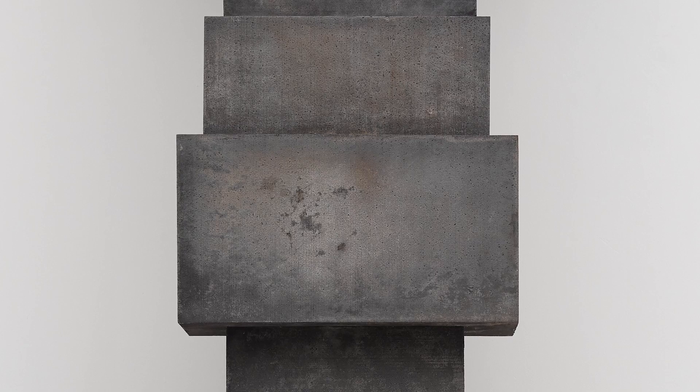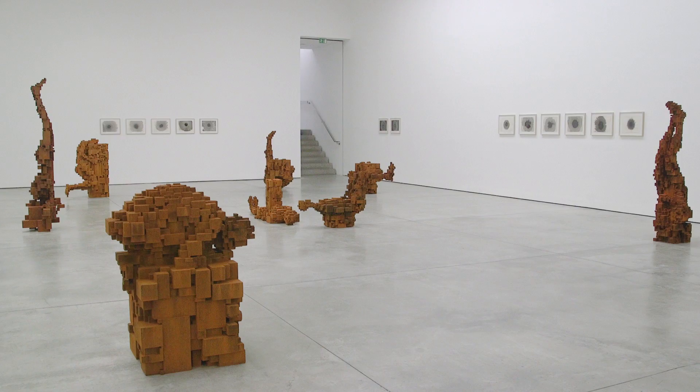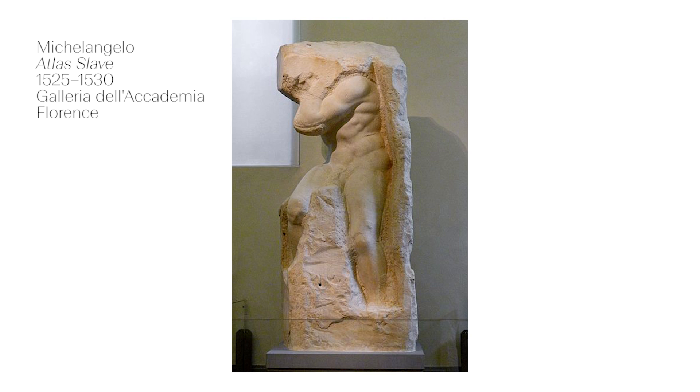In each of the works in this gallery we see a human form in relation to a block — a formless mass — balancing, grappling, tussling, perhaps emerging from it or merging back into it. One reference point here is Michelangelo's Slaves, those muscular figures which emerge from the raw stone and are still imprisoned by it.